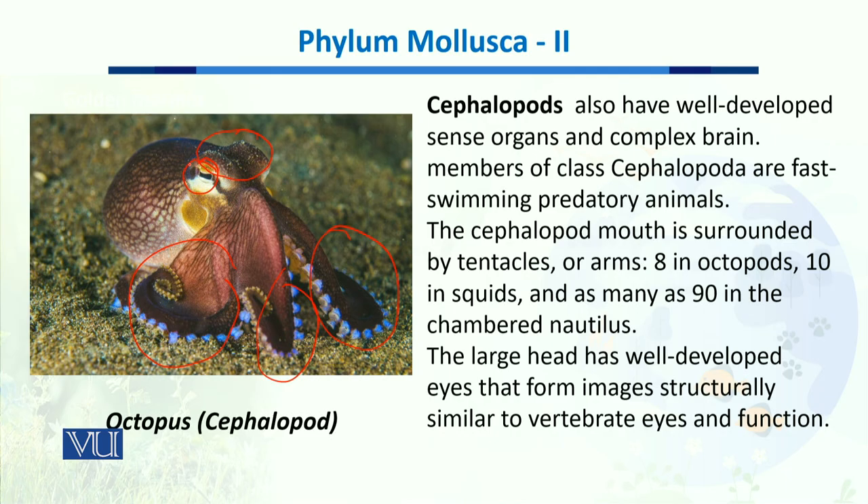The large head has well-developed eyes, as you can see in the octopus, and it immediately forms images very similar to vertebrate eyes in structure and function.